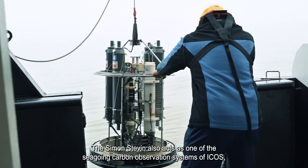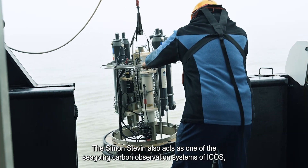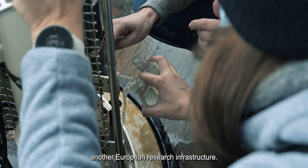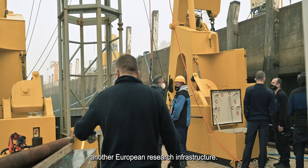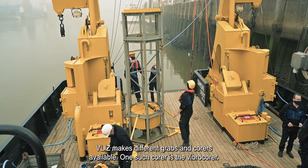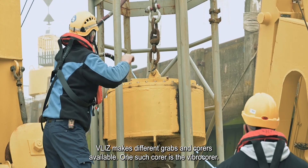The Simon-Steven also acts as one of the seagoing carbon observation systems of ICOS, another European research infrastructure. To sample the surface and deeper layers of the seabed, VLIS makes different grabs and corers available.